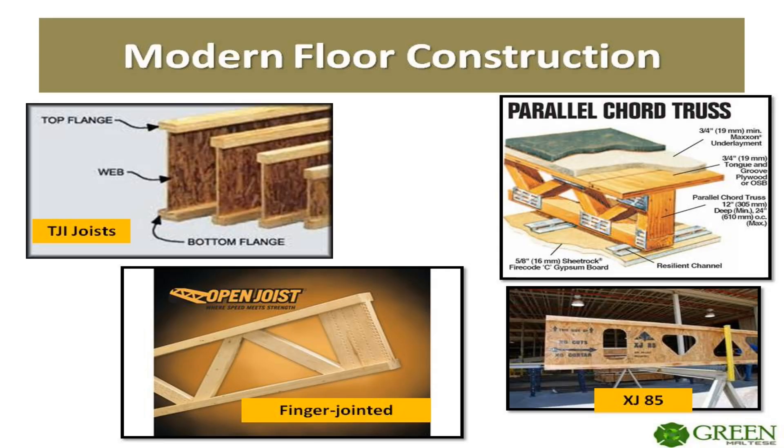As you can see on this slide, modern flooring systems are no longer dimensional lumber, but rather engineered systems. These engineered systems have replaced the mass with geometry, which can span great distances. But because there is less mass, they tend to fail quicker when being attacked by fire.